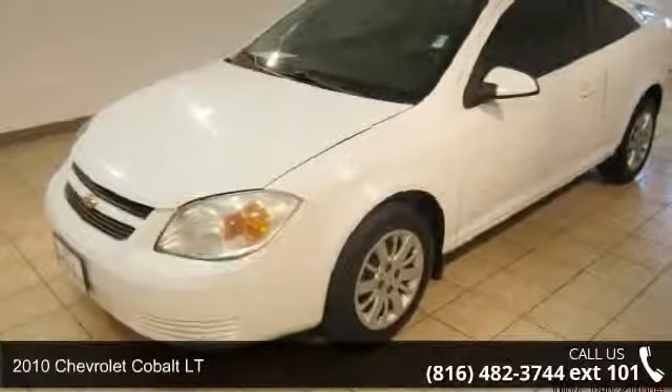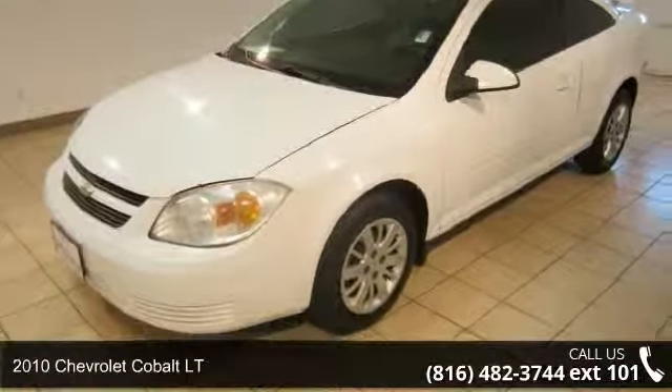Presenting the 2010 Chevrolet Cobalt LT — this may be the set of wheels you've been looking for.